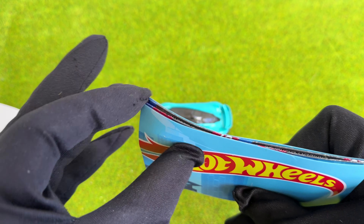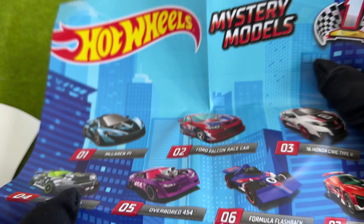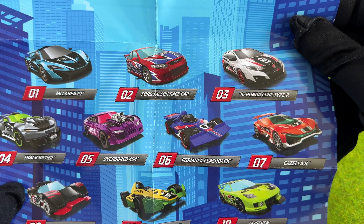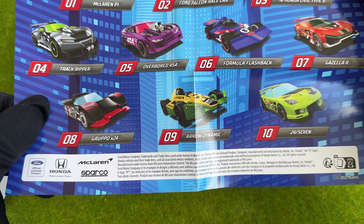All mystery models come with a small poster showing us what other cars are available in this line. I am mostly interested in the real life cars, not the fancy models Hot Wheels made up for themselves. But indeed it looks promising.